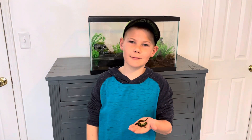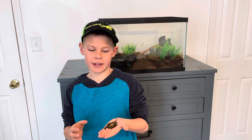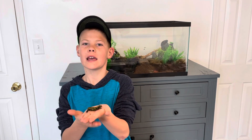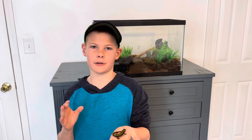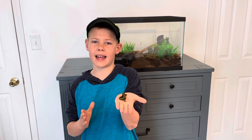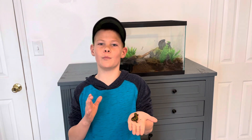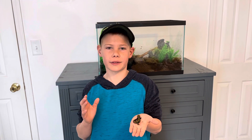Hello everybody, welcome back to Pet Paradise. Today we will be doing another video on my marbled newt and other newt and salamander species. We will be talking about two categories: the first one is where you can find and buy a salamander or newt, and the second one is what common mistakes people make with keeping these guys.